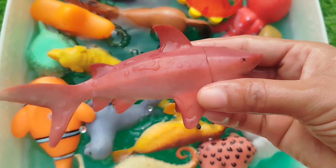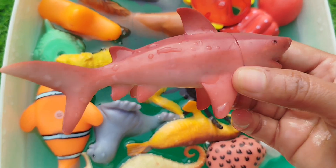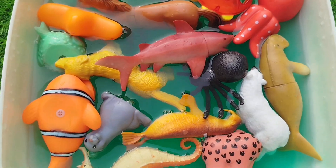A shark. This is a shark. I'll see you next week.